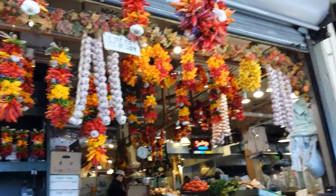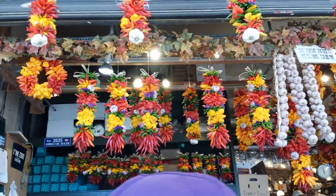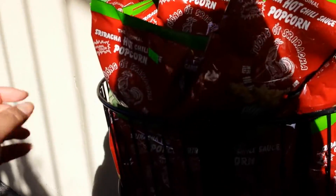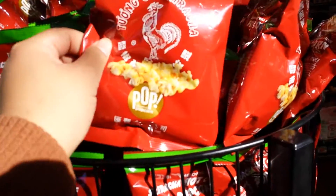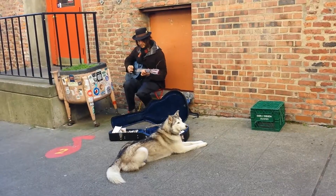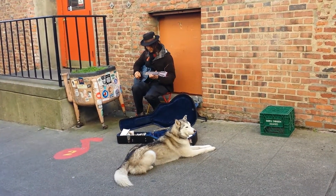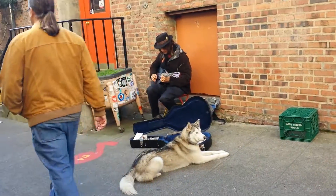Can I eat pepper? Yeah. They're so pretty. They have sriracha popcorn here — that's pretty cool. I want a husky. That husky is so cute.